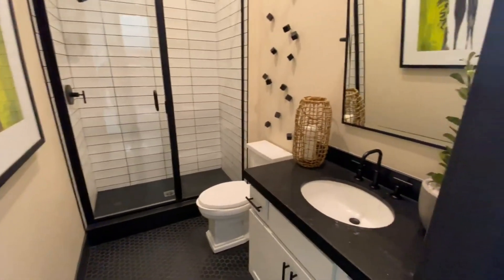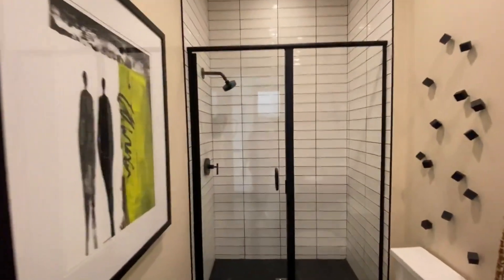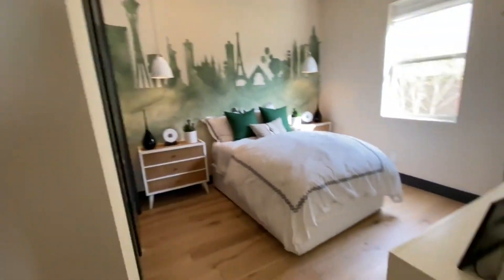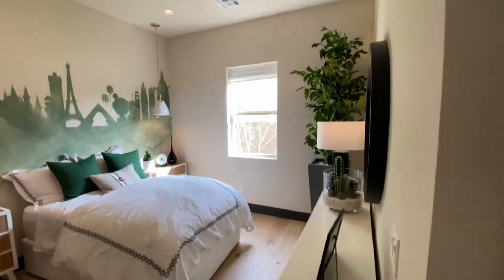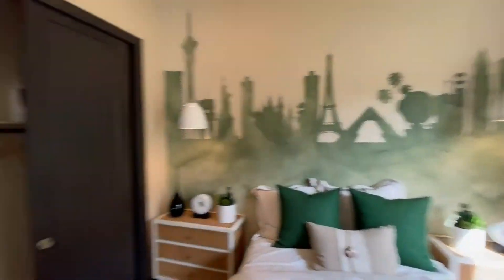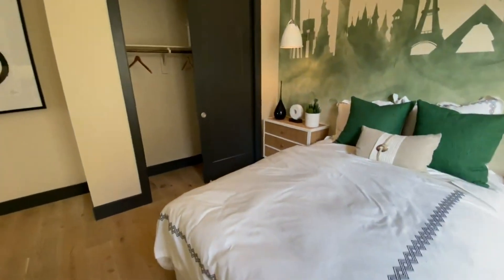Nice bathroom here — I like the black and white contrast, this is very nice. And the last bedroom — another small one with your standard closet.